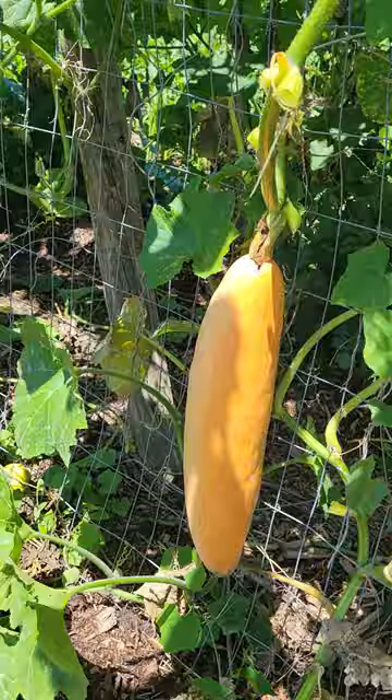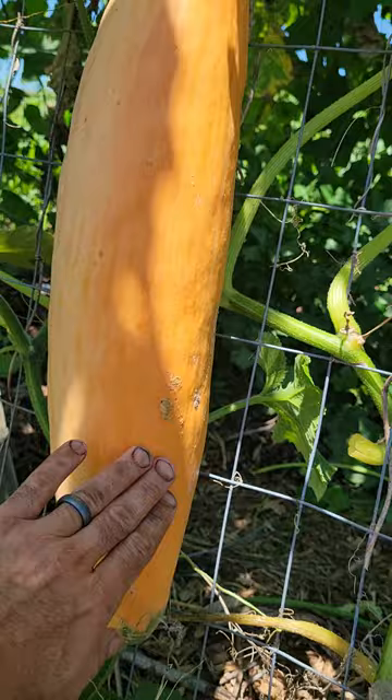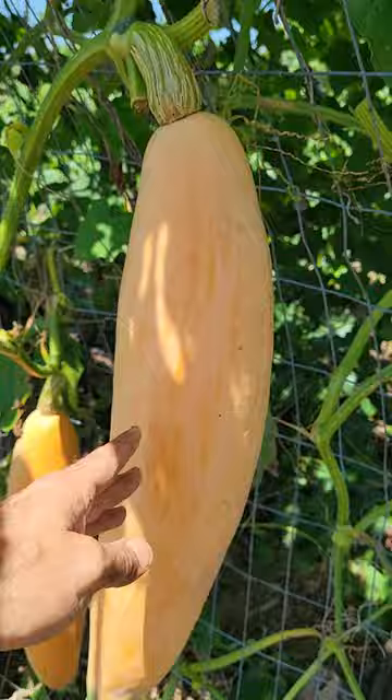This is North Georgia Candy Roaster. This particular one developed this rich orange hue. Normally they look more like this, just a little more of a salmon peach.